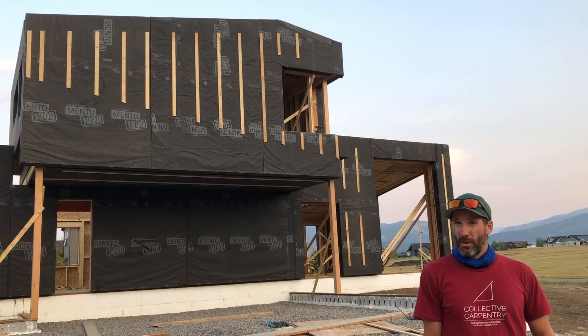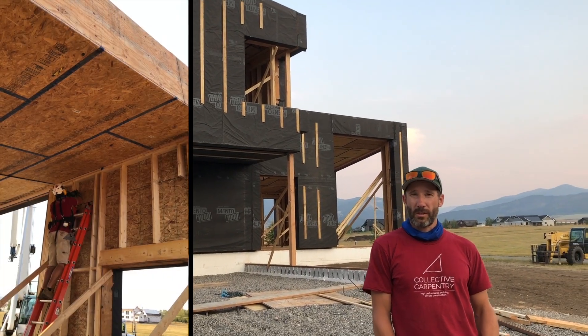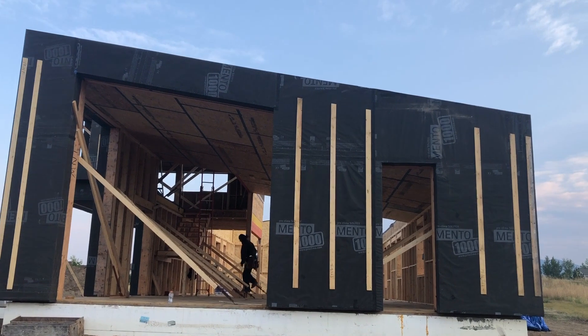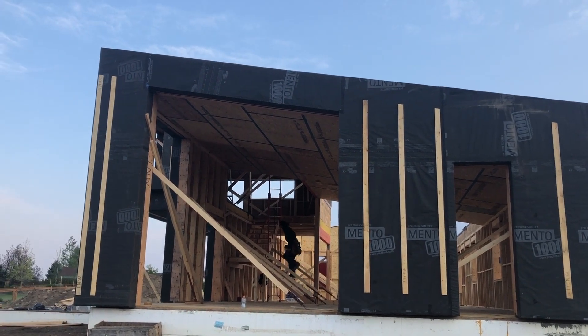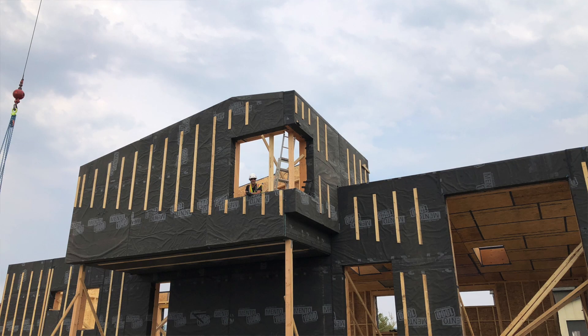The assembly we were working with today was mostly roof panels, and that's really just comprised of a really deep I-joist — a 24-inch deep I-joist filled with dense-pack cellulose. We have airtight OSB on the inside and a layer of wood fiberboard on the outside, and a really nice Proclima membrane on the outside. That forms our weather tightness and a redundant air tightness layer.